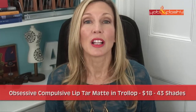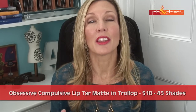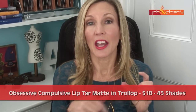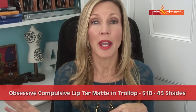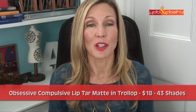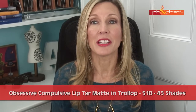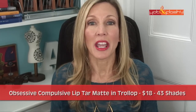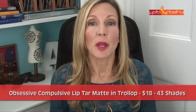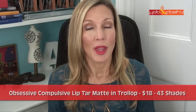Starting off with the one that performed the worst in this round — I was so disappointed because this came highly recommended by someone whose opinion I really value. This was the Obsessive Compulsive Lip Tar Matte in the color Trollop. I bought it as a $10 sample kit at Sephora; it normally retails for $18 and comes in 43 shades. The marketing says it's a liquid matte lipstick with unparalleled pigment intensity and wear time, contains organic hemp oil and soy-derived vitamin E, and is 100% vegan and cruelty-free.